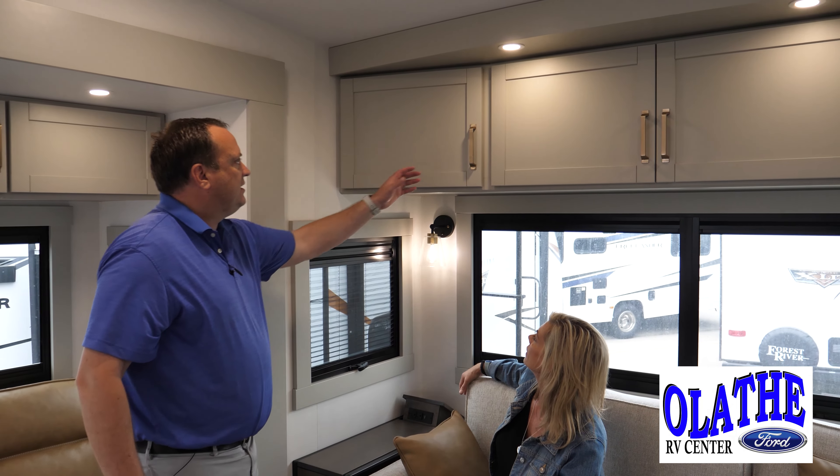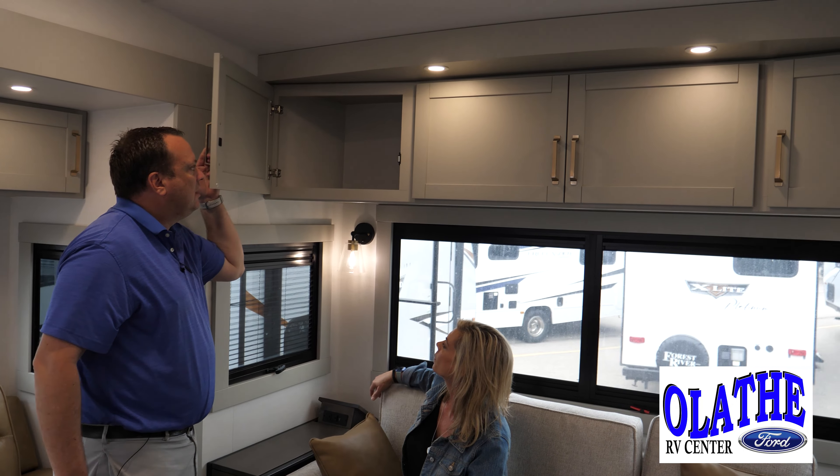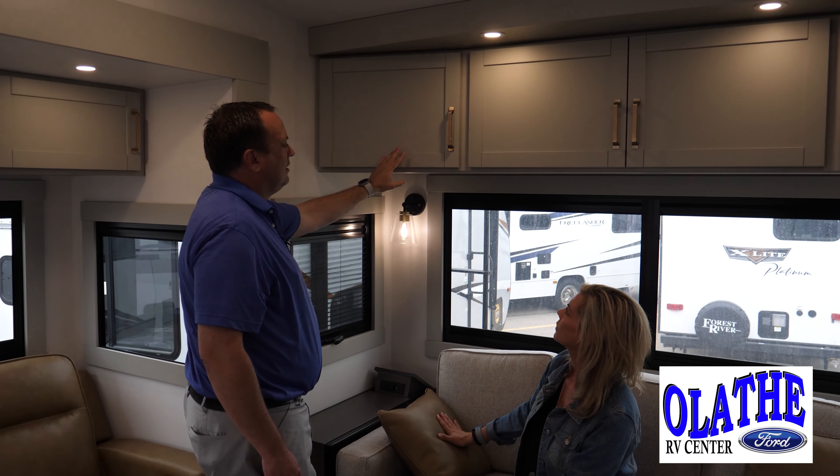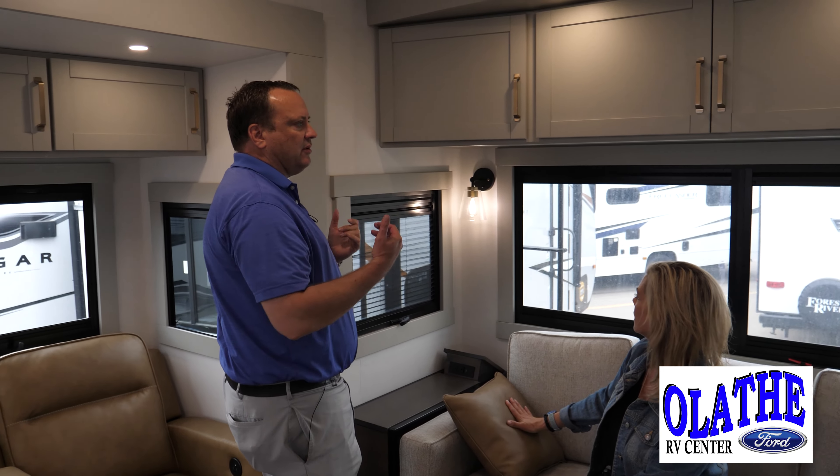The fit and finish is gorgeous — these are strong cabinets. We oftentimes see cabinets on some of these that don't shut very well. Look at these — you're traveling, you're pulling this, and nothing's going to come out.